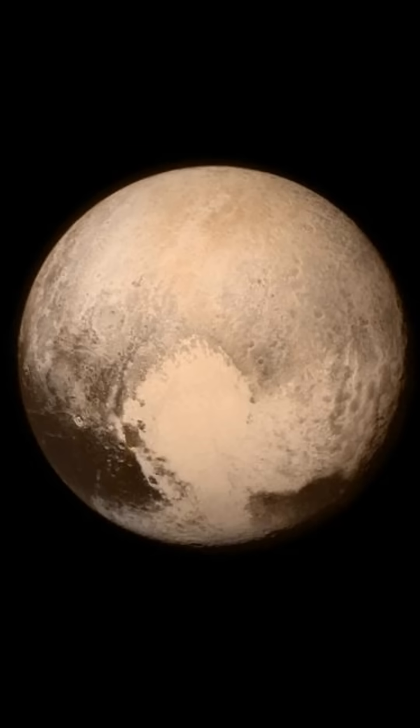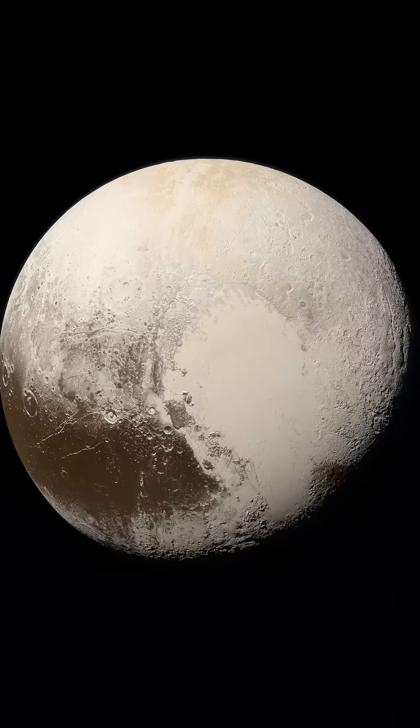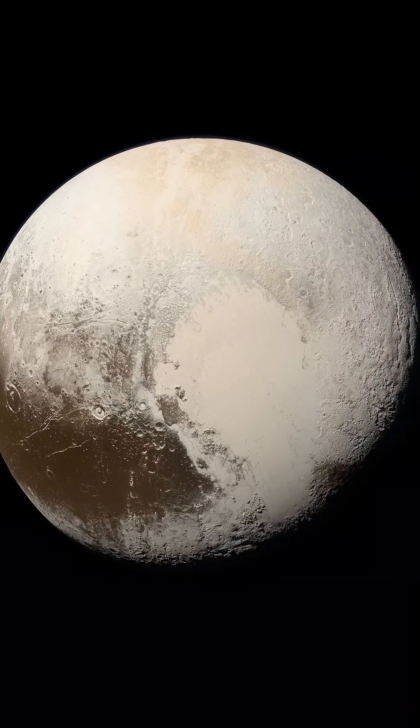Although the lower right edge of Pluto in this view currently lacks high-resolution color coverage, the image still highlights the diverse and complex terrain of the dwarf planet.